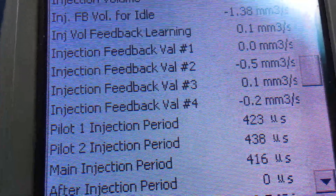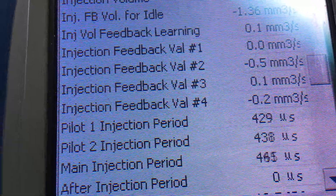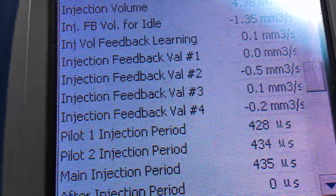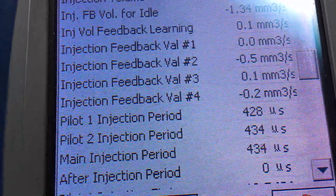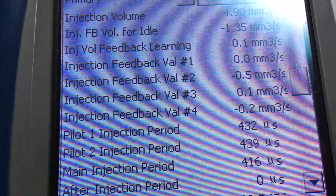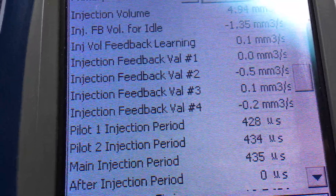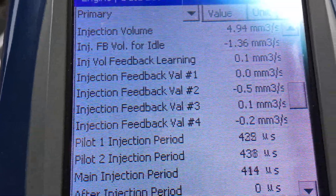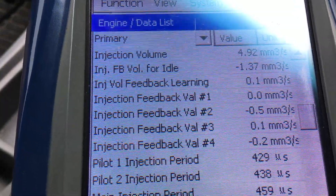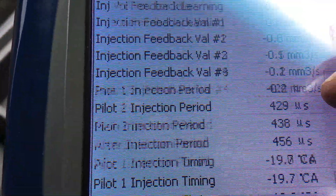Pilot injections one and two are both around the 430 mark — they always are. Even with older injectors things don't change too much there; if they change, you've got big problems. The later vehicles are closer to 450. Main injection period is jumping around 450, give or take — that's what you get with this manual. They do jump around a bit; that's pretty normal. But if it's jumping 100 either way, or up in the 700–900 range, something's off.